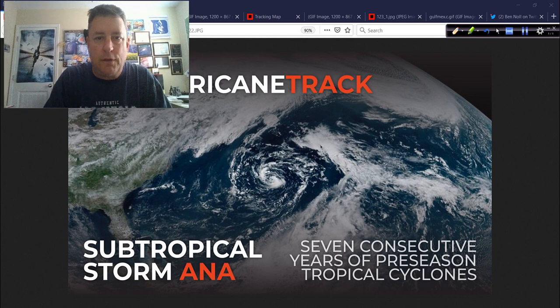Good afternoon. Mark Sutton with Hurricanetrack.com here with your Hurricane Outlook and Discussion, back at home in Wilmington, North Carolina. It is Saturday, the 22nd day of May 2021.